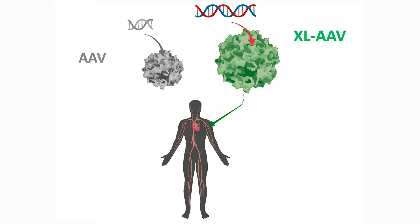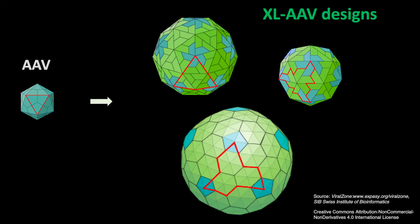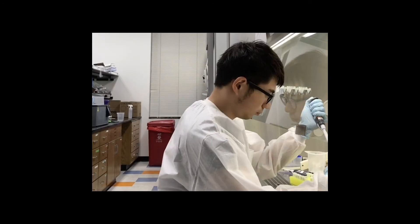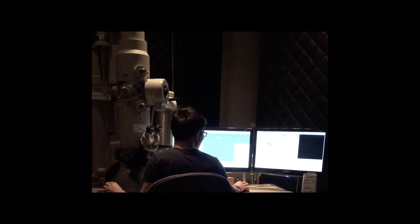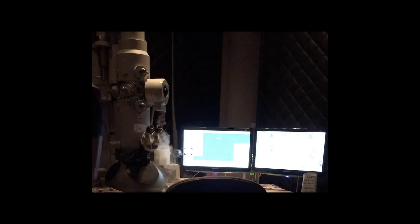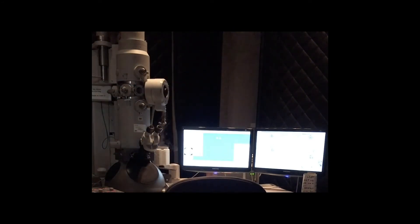As a graduate student at Caltech, my research project is to design and make larger AAV boxes. These large AAV boxes are made of the same material as the smaller AAV boxes, called capsid proteins. I modified the shapes of these capsid proteins, designed them with computers, and screened them in test tubes with experiments. And finally, with a technology called electron microscopy, I was able to validate that these delicate nano cages indeed become larger boxes.